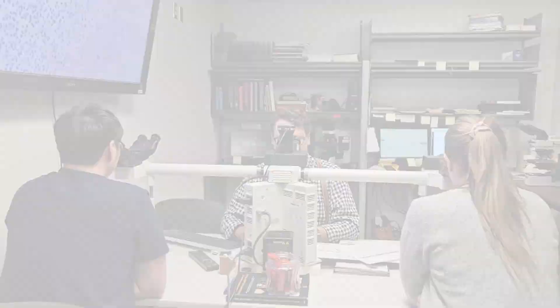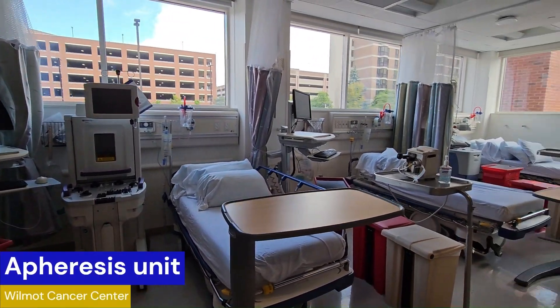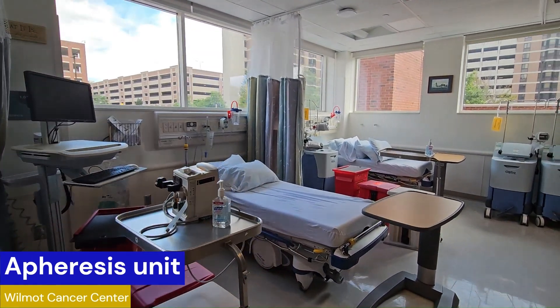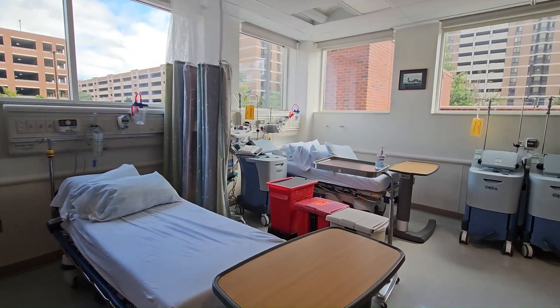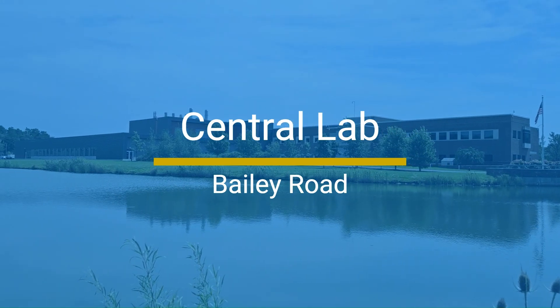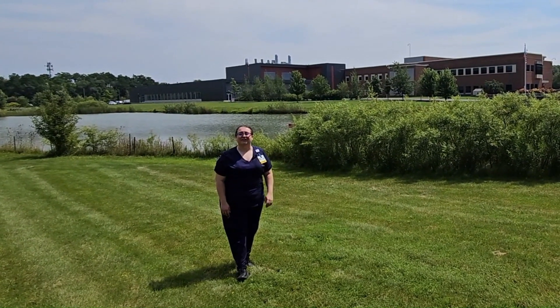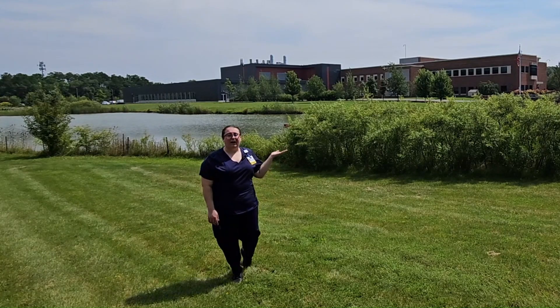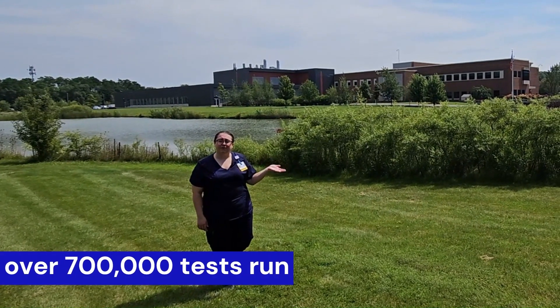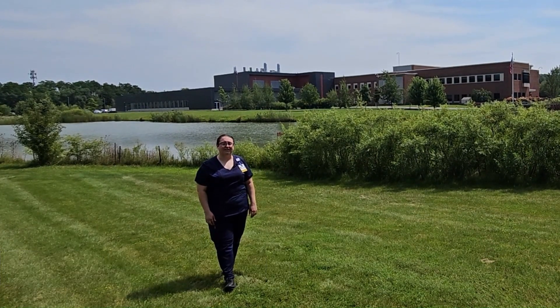Also at Strong Memorial Hospital, residents complete their coagulation and apheresis rotations. Residents take part in their chemistry, microbiology, molecular, cytogenetics, and laboratory management rotations at Bailey Road. Here we are at our central laboratory at Bailey Road, which we affectionately call as such. This is where all of the outpatient labs for the entire URMC system are run, as well as some inpatient labs for our hospitals throughout our system.